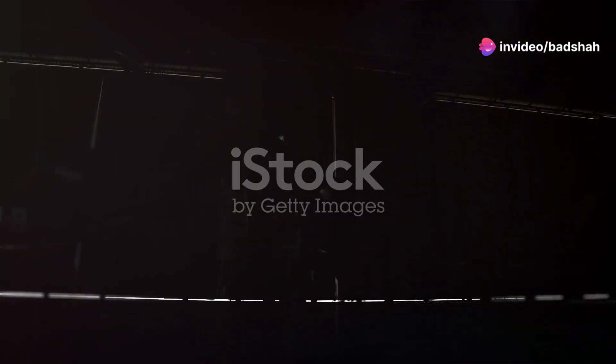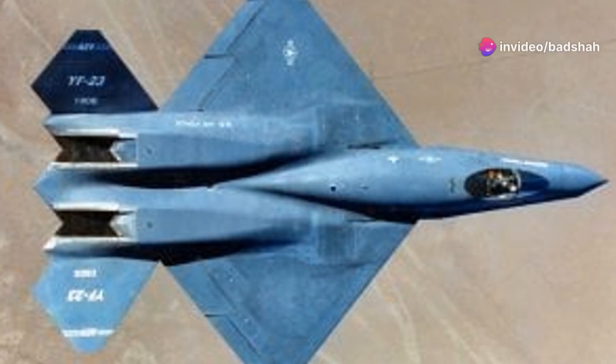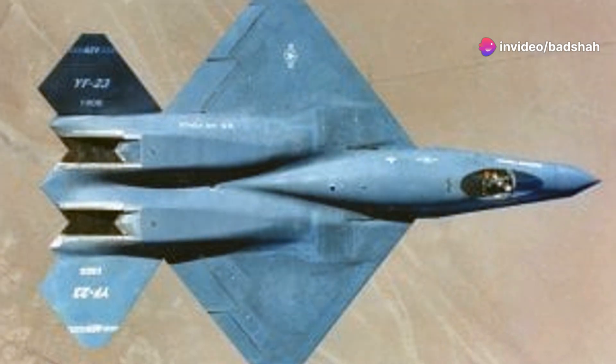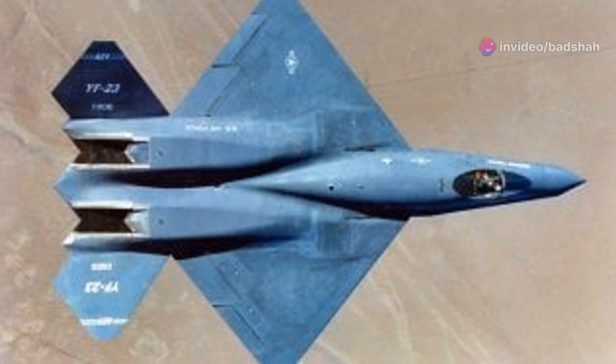The Black Widow's armament was equally impressive, featuring an internal weapons bay to maintain its stealthy profile. This bay could carry a range of air-to-air missiles, making it a versatile opponent in any engagement. The YF-23's combination of stealth, speed, and firepower made it a formidable contender in the ATF program. It was a true stealth aircraft.